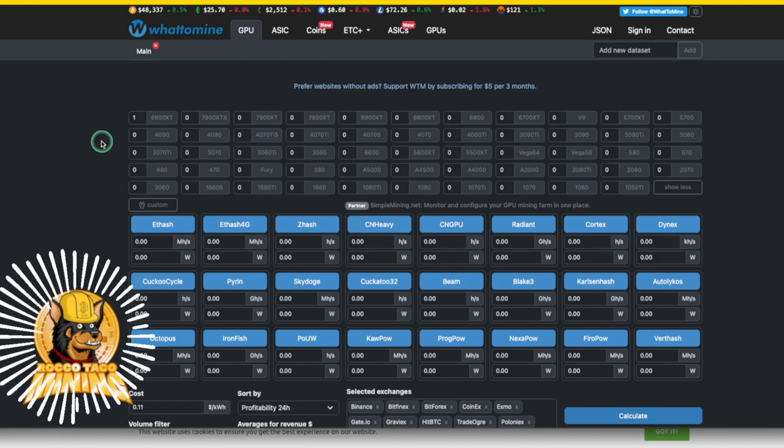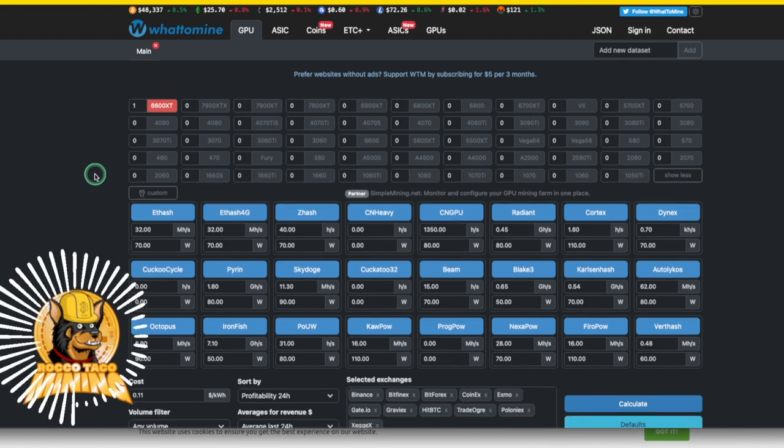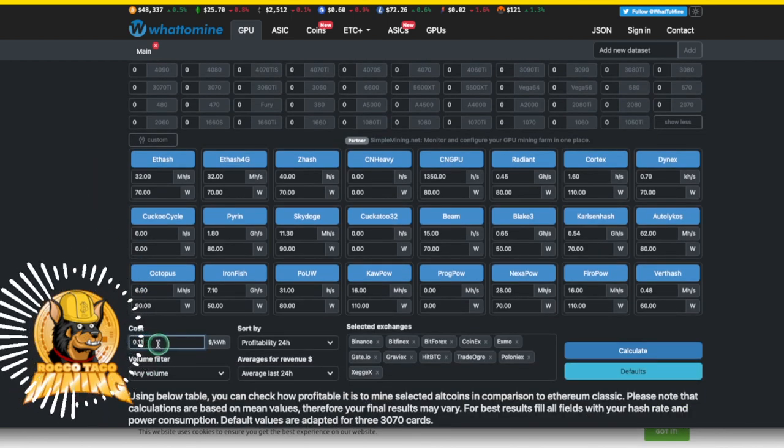I click on one 6600 XT. It inserts hash rates and powers for the Radeon RX 6600 XT using fast timings at 0.7 and 0.9 volts. I selected my GPU and come down here. I already put in my electricity costs — it's like the honor system, just be honest and put in the cost. You can put in exchanges, profitability, volume, average revenue, but I just leave those as default and come in here with the 6600 XT and hit calculate.